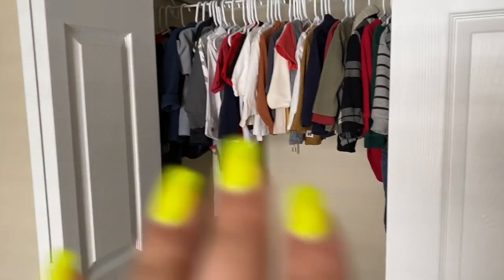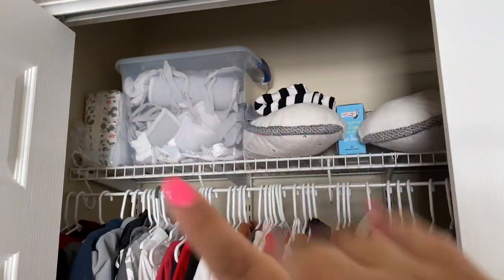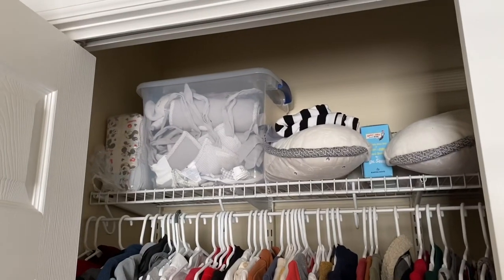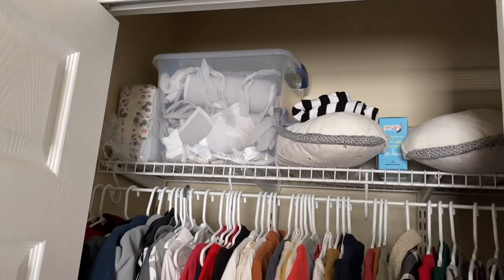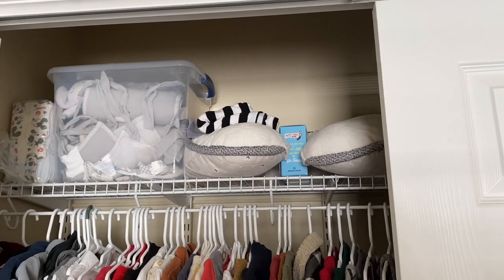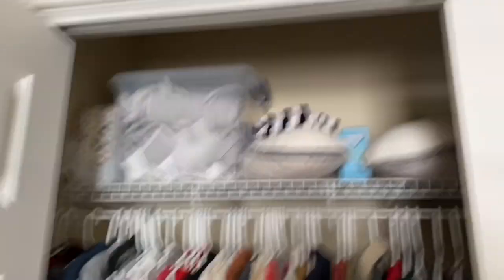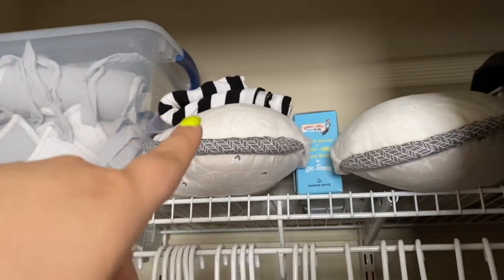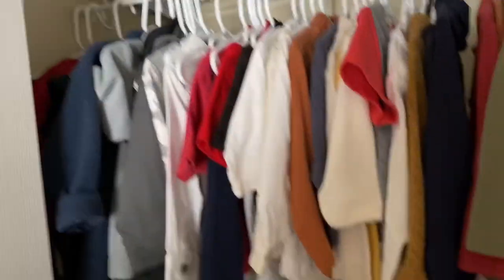And then of course we have some of his clothes. Right on top, I put his crib bedding in that tub from Walmart, and his boppy pillow — I just put that up there because he no longer uses it. And then that right there is his car seat cover, and then we just have some extra diapers over there.